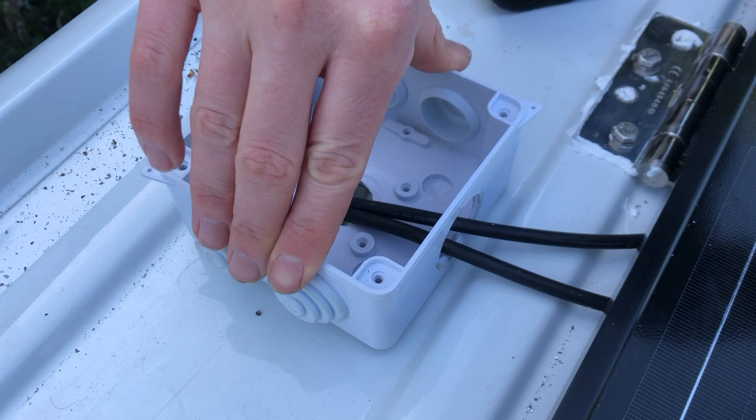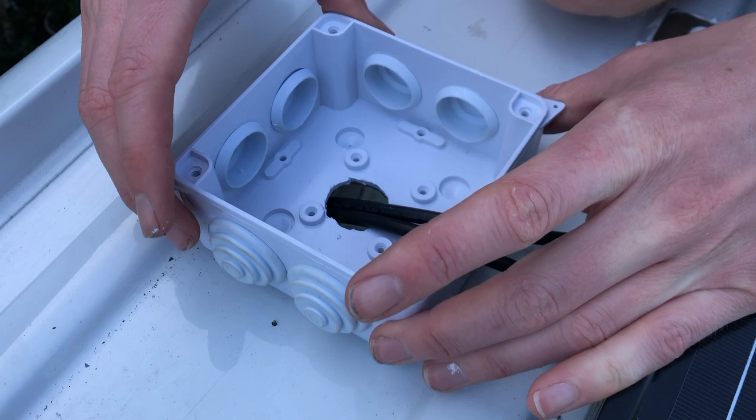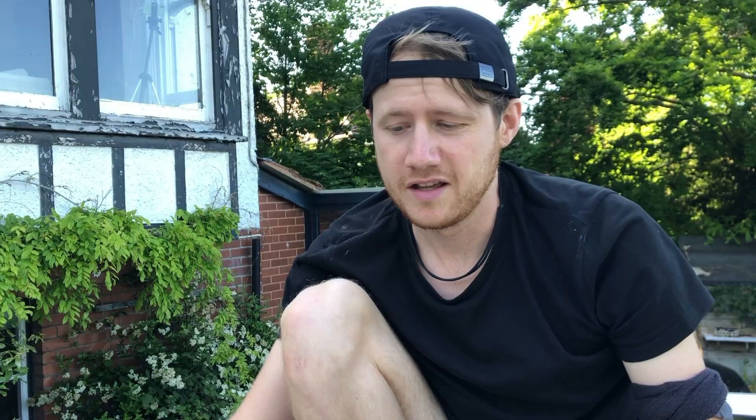To make sure it's nice and protected, we're going to put some sealant underneath. It's been a hard day, we're almost at the end. But Paola's cooking tonight, so I'm excited.